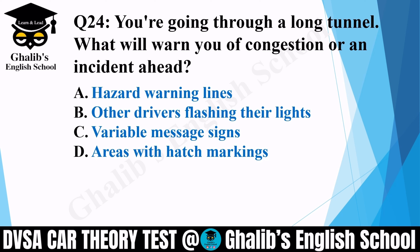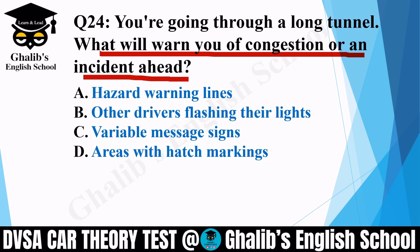Question 24. You are going through a long tunnel. What will warn you of congestion or an incident ahead? In a tunnel you cannot see clearly — there may be a bend. On an open road you can see at a distance, but in a tunnel you'll find out through hazard warning lines, other drivers flashing headlights, or variable message signs. The correct option is C: variable message signs.